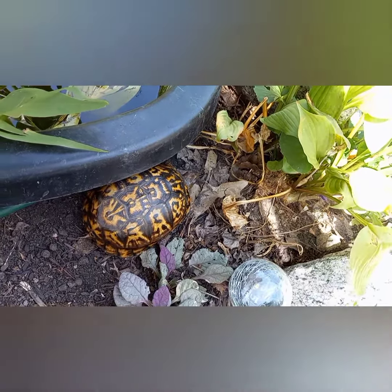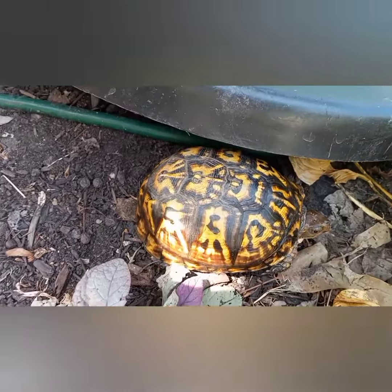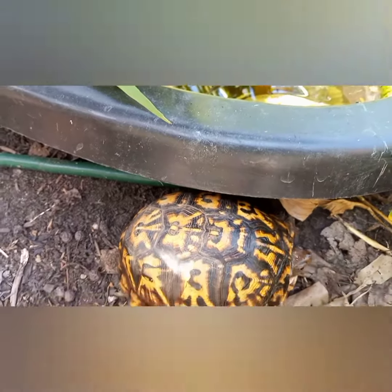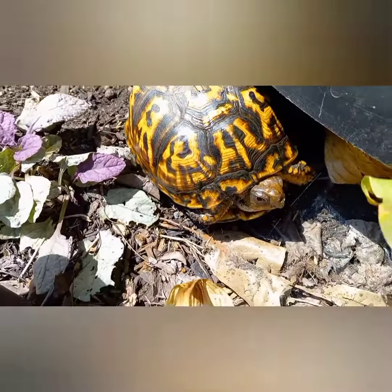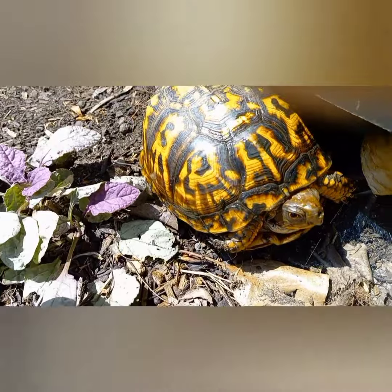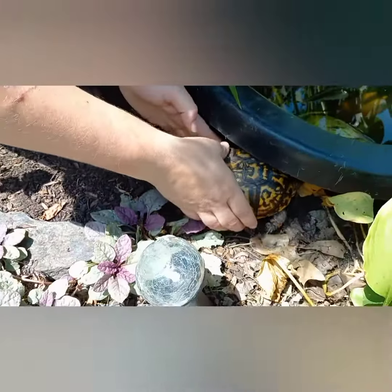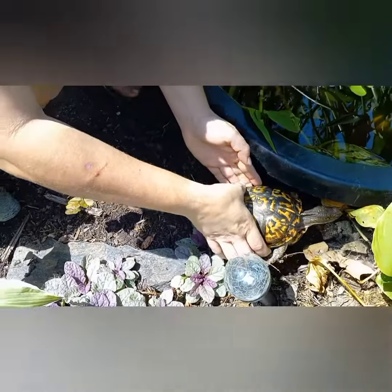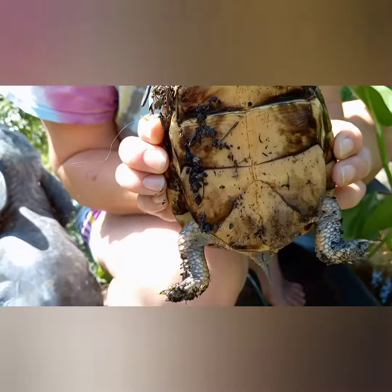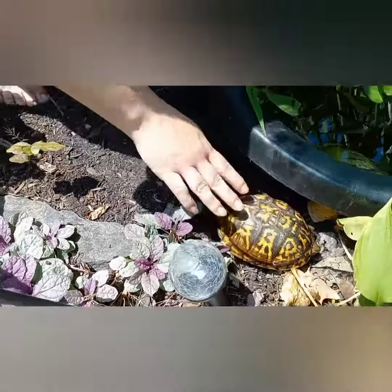I think this is an Eastern Box Turtle. Let's see if we can get close to his face — I'm trying not to scare him. I'm going to show you the underside of the shell. I'll let you go here in a moment. Bye, little guy.